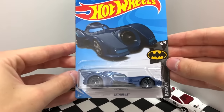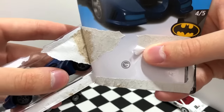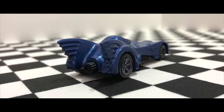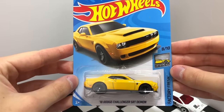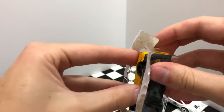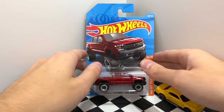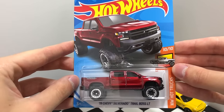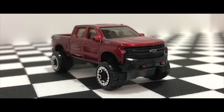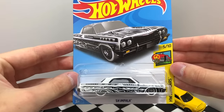This Batmobile is the regular Treasure Hunt of the P case. The king of the muscle cars, the yellow 2018 Dodge Challenger SRT Demon. Here we have a really nice truck, the red 2019 Chevy Silverado TrailBoss LT. From HW Art Cars, this is the black and white '64 Impala.